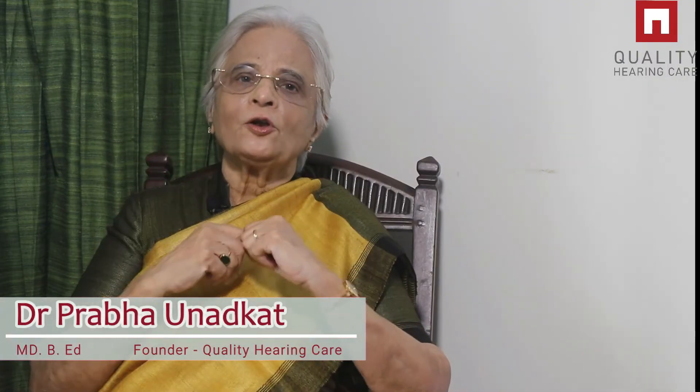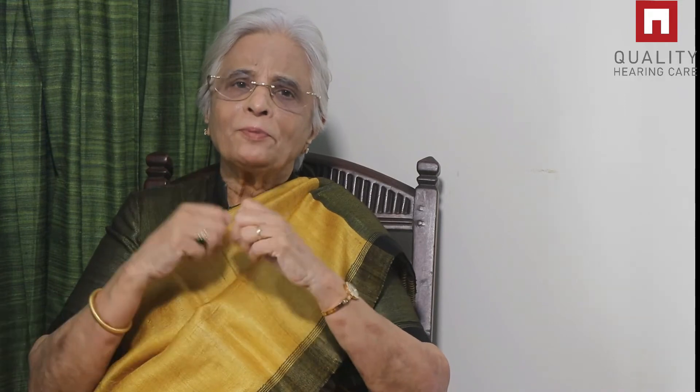Today I am going to discuss this. I am Dr. Prabhav Nidkat, founder of Quality Hearing Care Mumbai. We have been providing services to people with hearing loss over the last 35 years now.